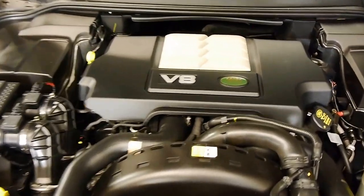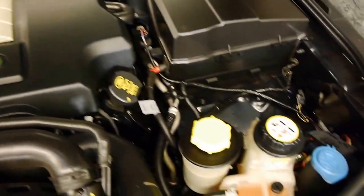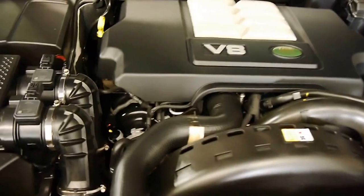Absolutely like new under there. And we haven't detailed it or anything - it came in like this. We just gave it a quick wash.